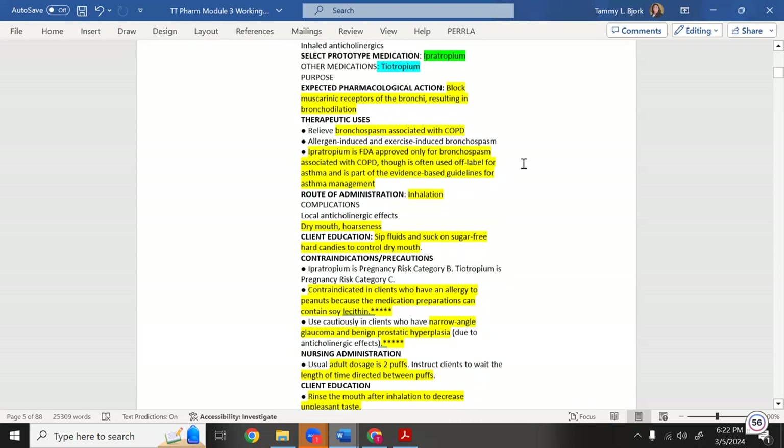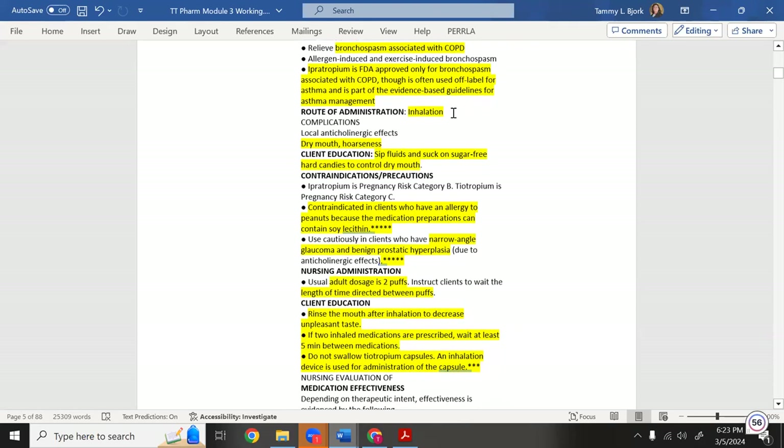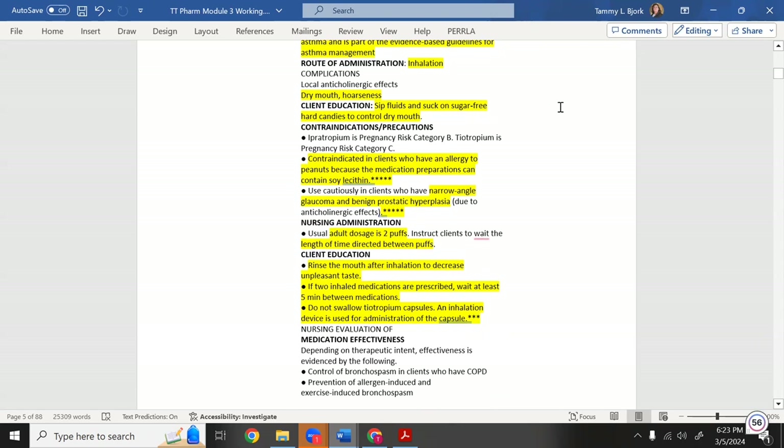Ipratropium works better for COPD patients to help with bronchospasms. It was FDA-approved specifically for bronchospasm associated with COPD but is now also used for asthma. The route is inhaled. Side effects include dry mouth and possible hoarseness in the throat.